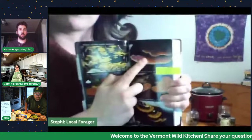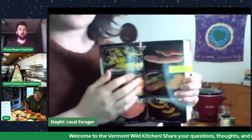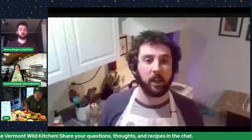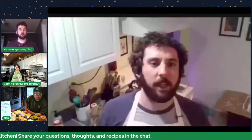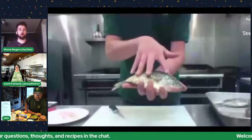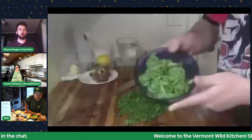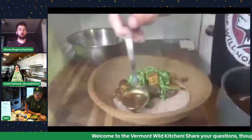What we're really trying to do here is just bring you into our kitchens and show you just how easy and delicious it can be to not only cook with wild ingredients but also pair those up with the farm-fresh ingredients that can be found throughout Vermont.